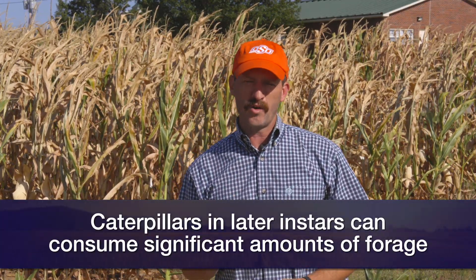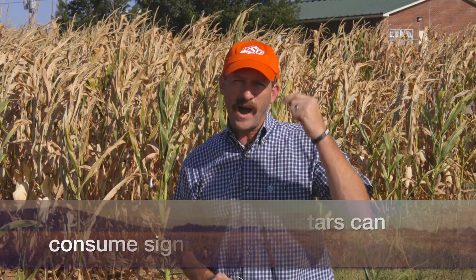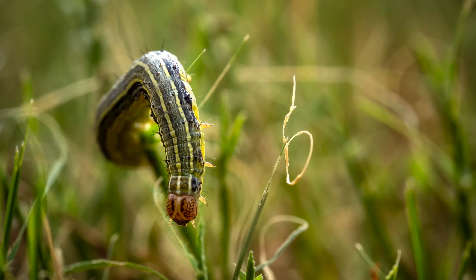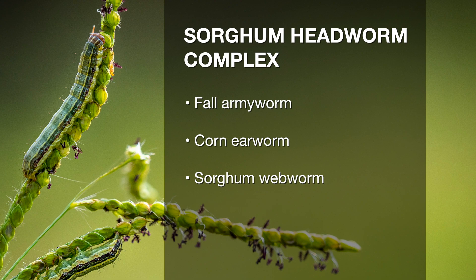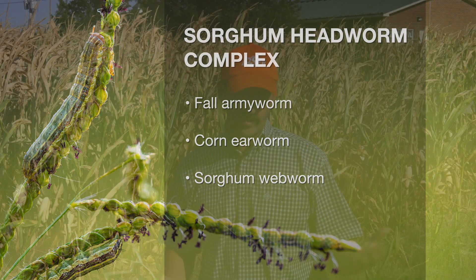We can tell a fall armyworm by the inverted Y that you can see on its head — that is a key identifying characteristic for fall armyworm. We also see that the sorghum headworm is really a complex of multiple species. The three most common that we see here in Oklahoma are fall armyworm, but also corn earworm and sorghum webworm. The fall armyworm life cycle is what I'll talk about a little more, as we're seeing it rampant in forages right now.